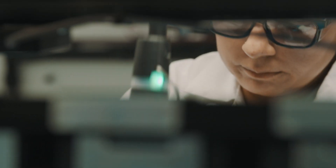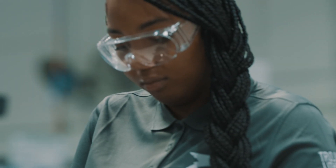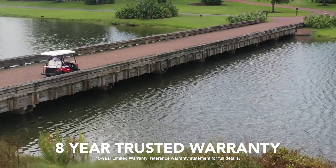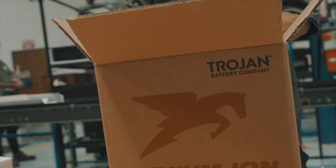And since we're so confident in the quality of our lithium-ion batteries, we protect your investment with industry-leading eight-year warranties. And you can bet we'll be around in eight years to honor it.